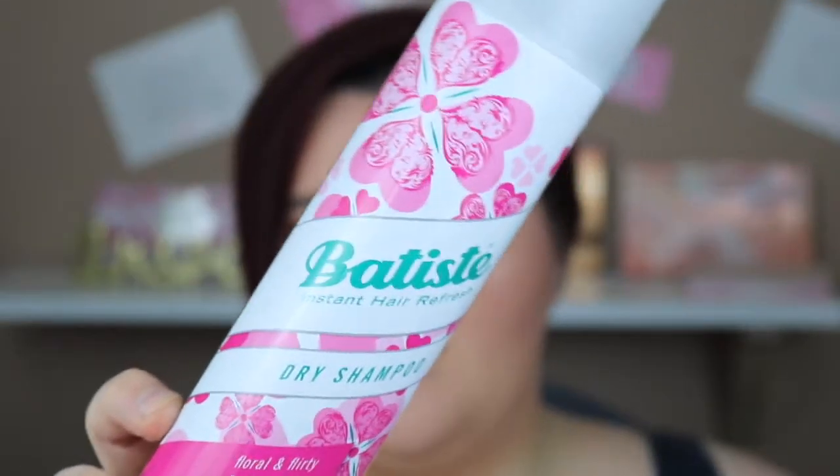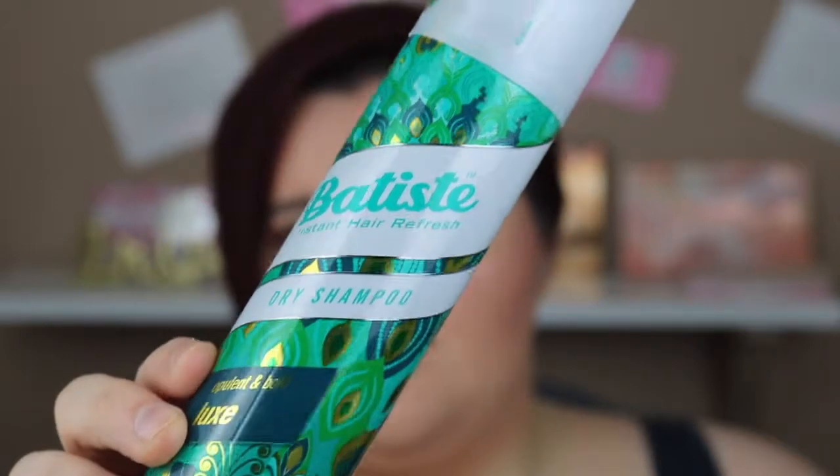Boots were doing half price on Batiste, so I got two. The first is the 400ml Batiste Black Floral and Flirty Blush — it smells really nice, and if you like floral scents you'll love this. It's a big bottle so it'll last forever. The second is a limited edition — Batiste Lux in a green bottle, only £1.49. It smells gorgeous, very perfume-like, as if you've sprayed perfume on your hair.